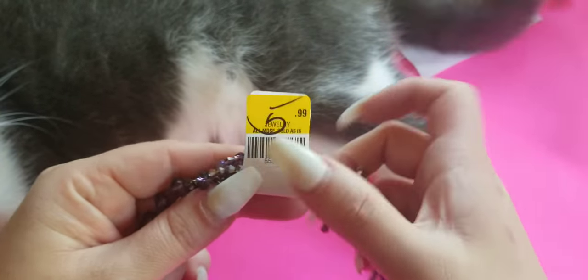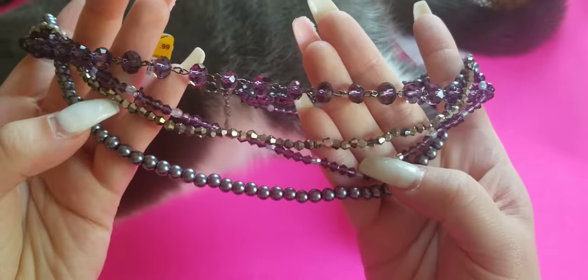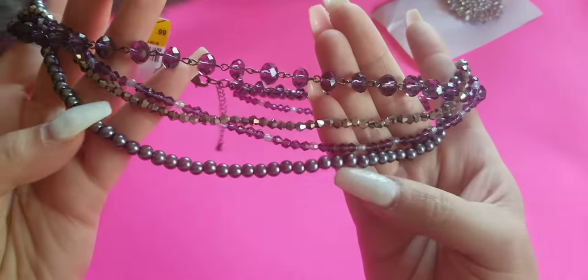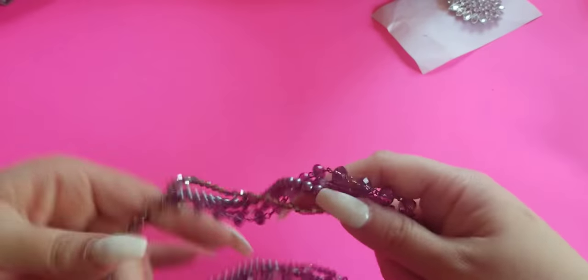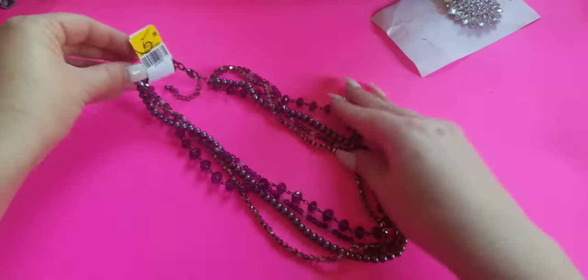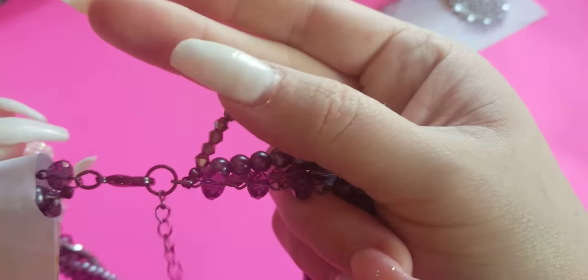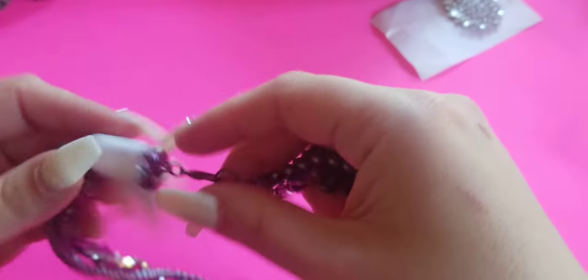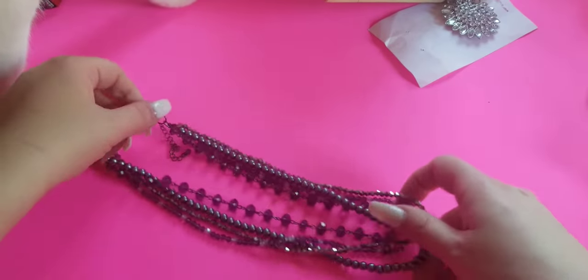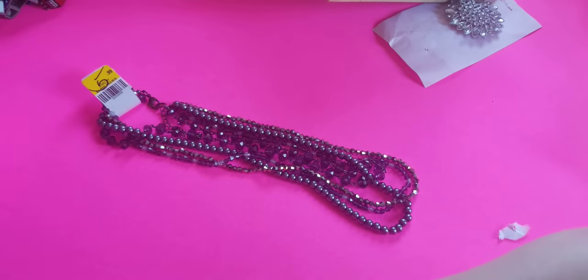This necklace was half off of $5.99 — we have multiple strands of purple crystals and gray-colored faux pearls. Very cute. It's not signed but for three bucks I just had to get it.